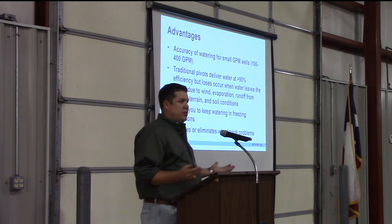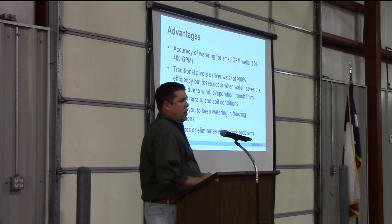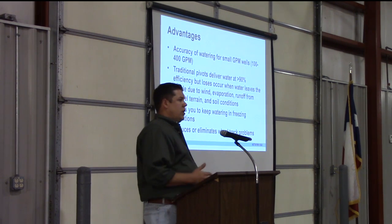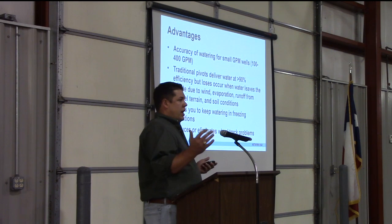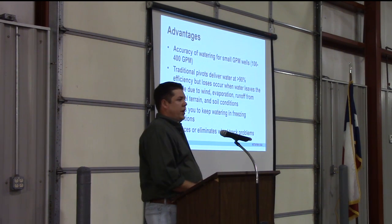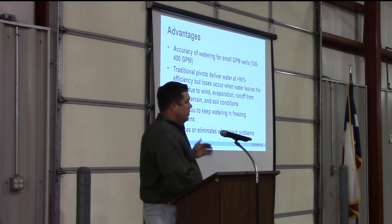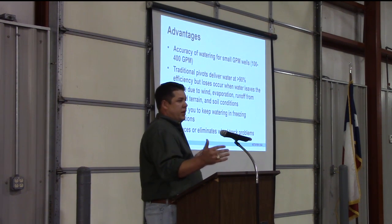So what are some advantages of PMDI? First and foremost, one of our big targets is growers with smaller gallon-per-minute wells. Perhaps you started off with a pivot that had 600 gallons per minute, but now the water's falling off and maybe you only have 200 or 300 gallons per minute and have cut off some spans. Well, with PMDI, you can outfit that pivot back and utilize the entire pivot with the water that you have.